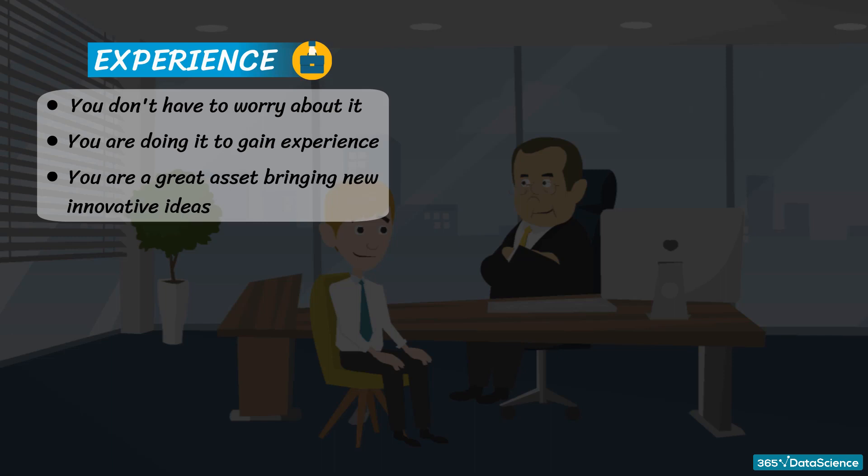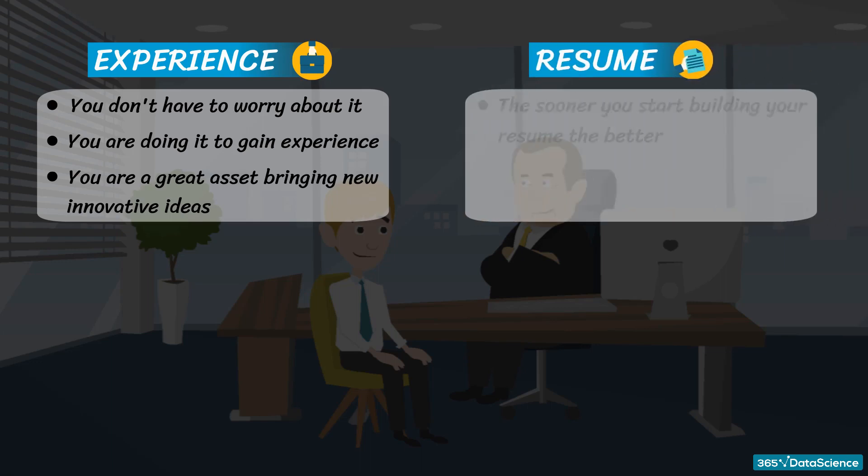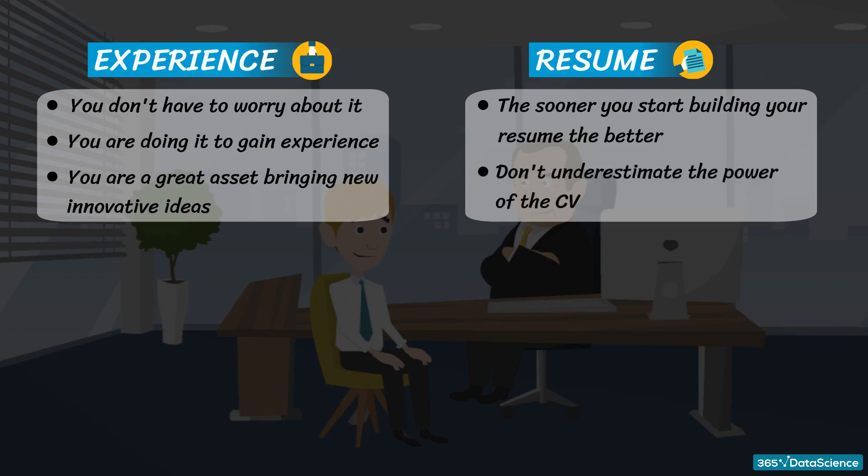Companies can use this perspective to their advantage by working closely with interns to develop and test new hypotheses, says Eric Frankel, co-founder and CEO of database startup MemSQL. Second, resume — the sooner you start with building your data science resume, the better. You need to make sure it's up to date and includes previous projects. You won't believe how many people underestimate the power of the CV.